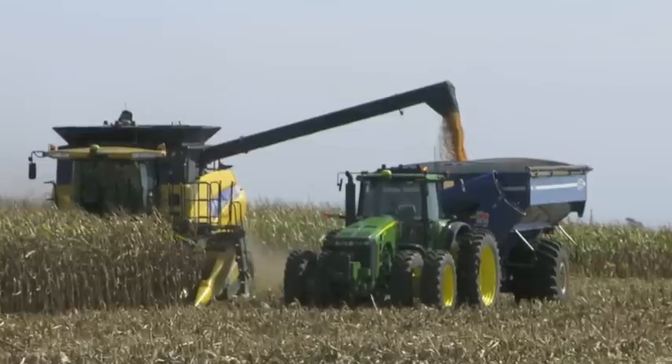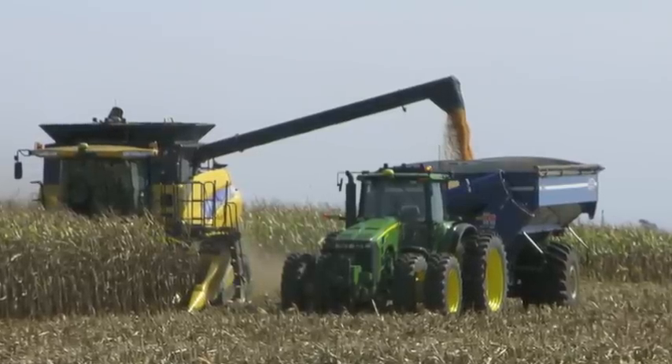At that point, the combine operator can tell the system to park. When instructed to park, the Kinsey autonomous harvest solution will go to the edge of the field and position itself so that it can be unloaded from the cart into a semi-trailer at the edge of the field. There's a fourth mode called idle, where the system simply stops where it's at and waits for further instruction from the combine.